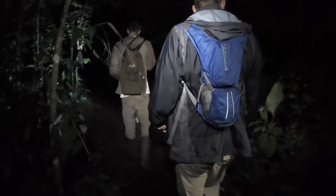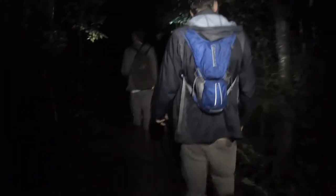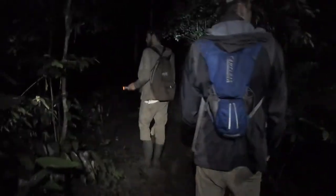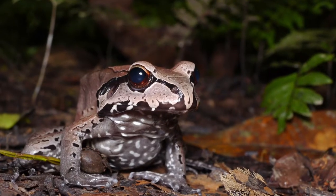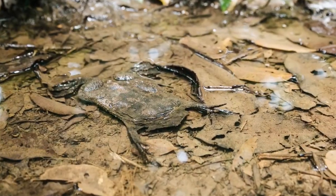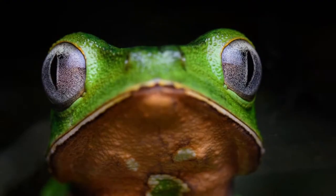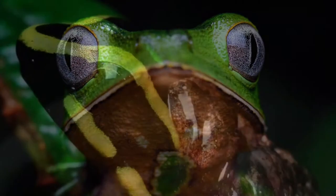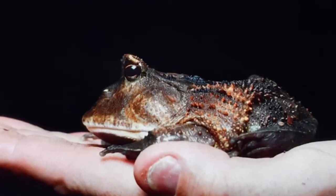These surveys often mean long nights in the jungle, braving both the darkness and the insects, but our team is always rewarded with amazing views of animals. The Madre de Deus region is home to a stunning diversity of frogs and toads — over 120 species of amphibians, ranging from large nocturnal tree frogs to tiny diurnal frogs weighing less than one gram.